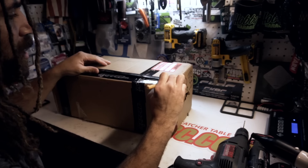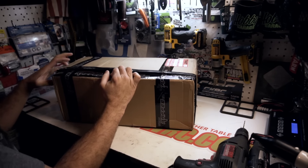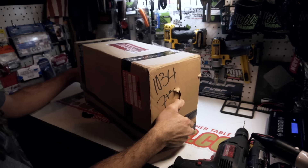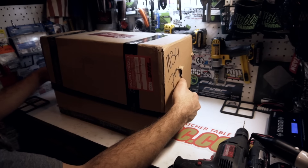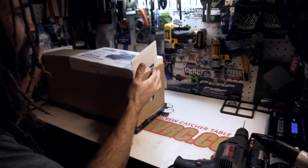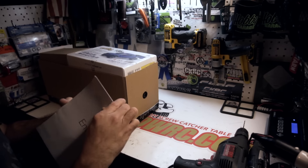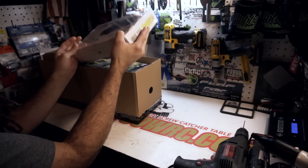Shout out to AHGTs — they came through on this for me. Let's see what's good. All right, let's get the top off. Right off the bat, what do we got here? Oh, this must just be packaging.